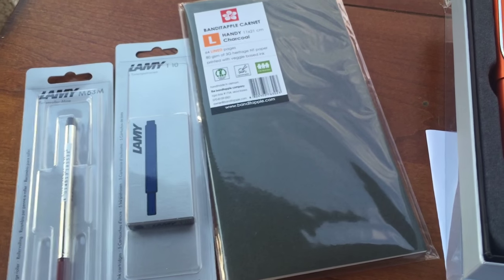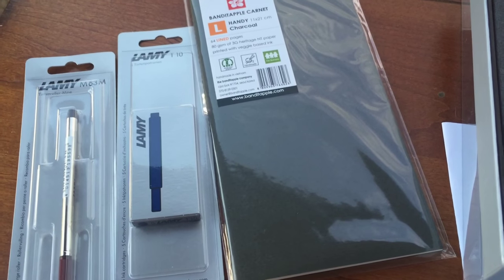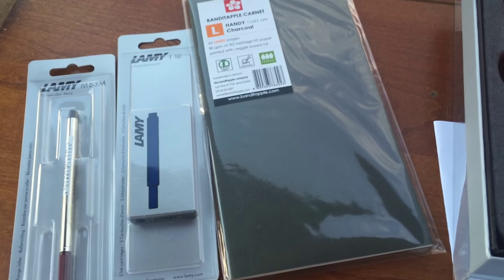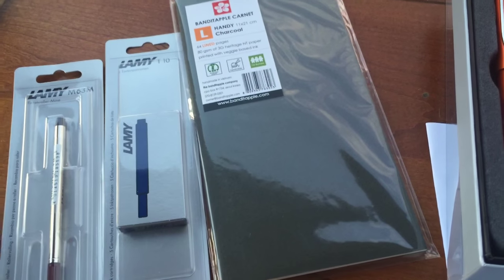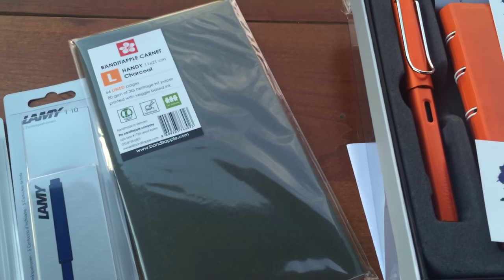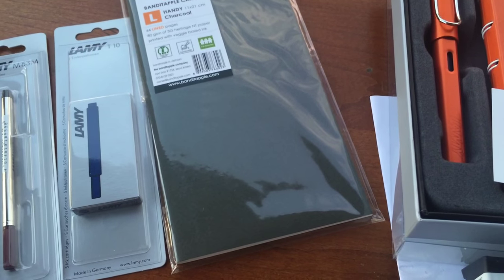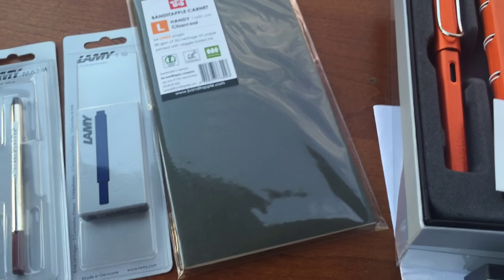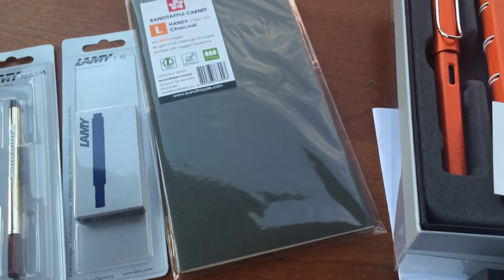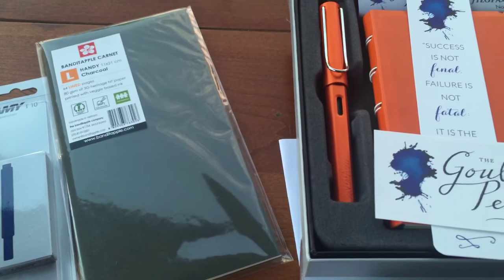Another good thing about the Lamy's is that even though the cartridges are proprietary to their brand, you can also purchase a converter for about $5 if you would like to use bottled ink, giving you more variety and selection of different colors. The Lamy All Stars run anywhere between $35 and $40 depending on where you pick them up, and the Safari you can get between $25 and $30. I think it's a very reasonable price for the value.